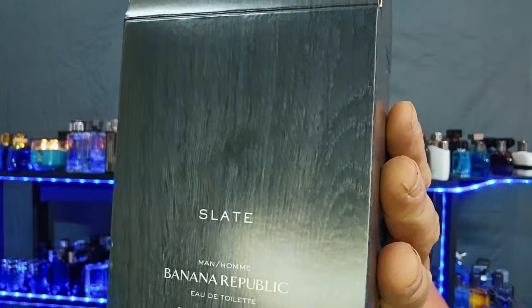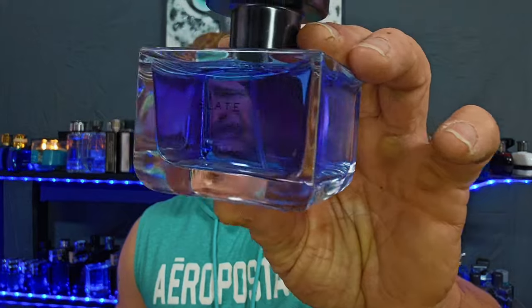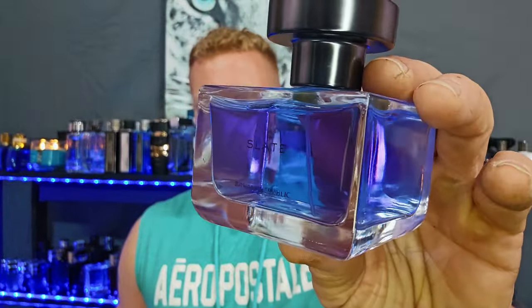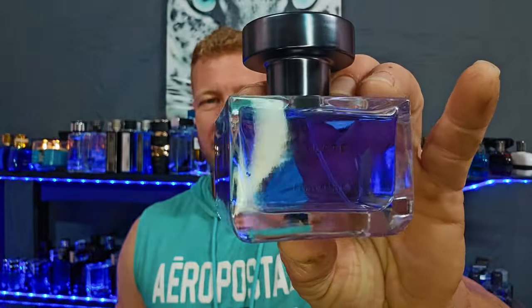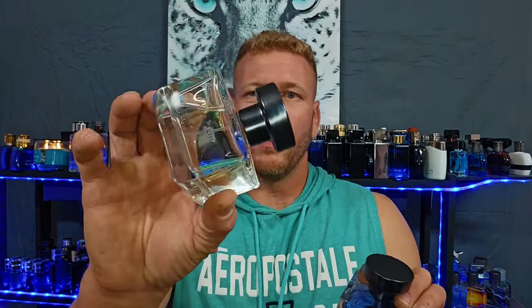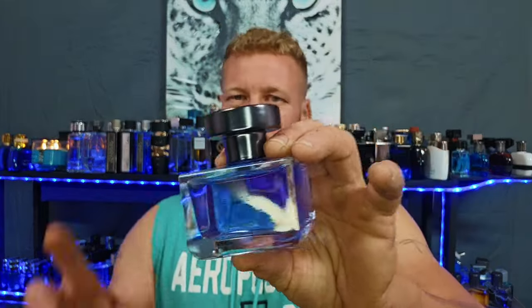This one right here is Banana Republic Slate. Look at the front of the bottle — look at that juice, isn't that beautiful? It reminds me of Hermès Eau Sauvage or Drakkar, whatever that's called. I love the way that juice looks. The bottle is really similar to Black Walnut and Walnut Legend, but I just think it's so classy looking.